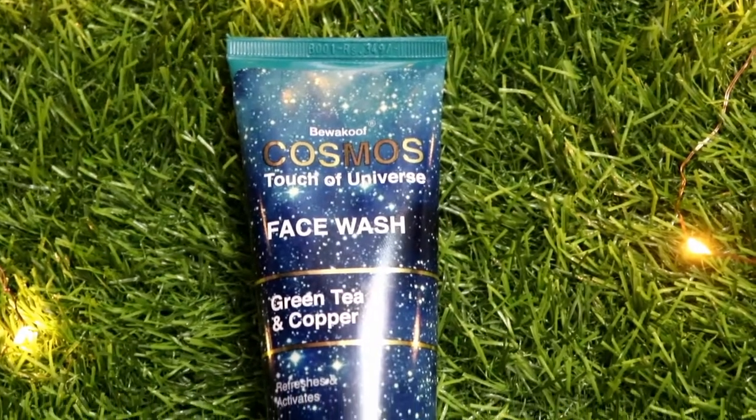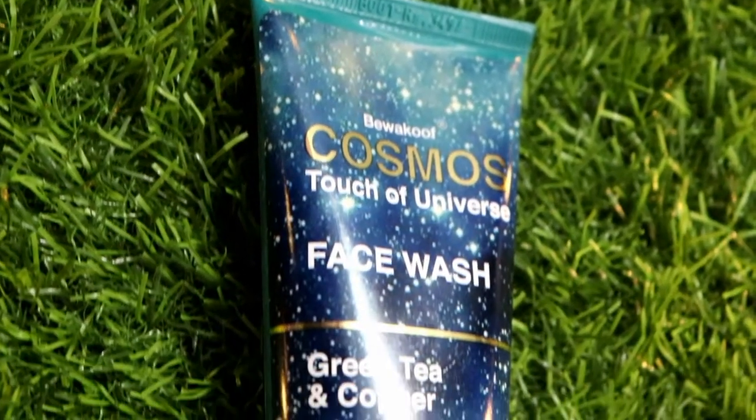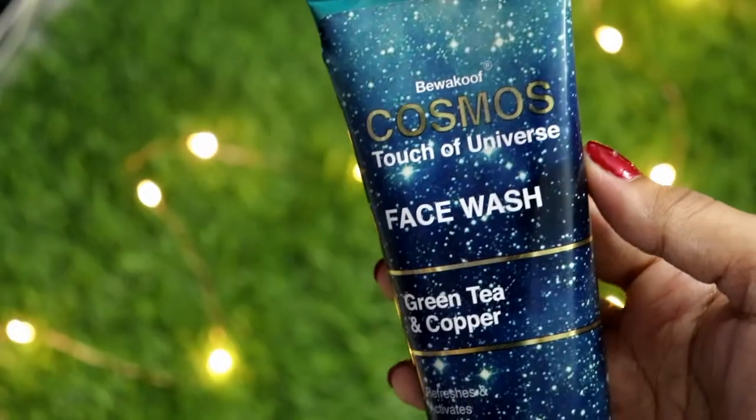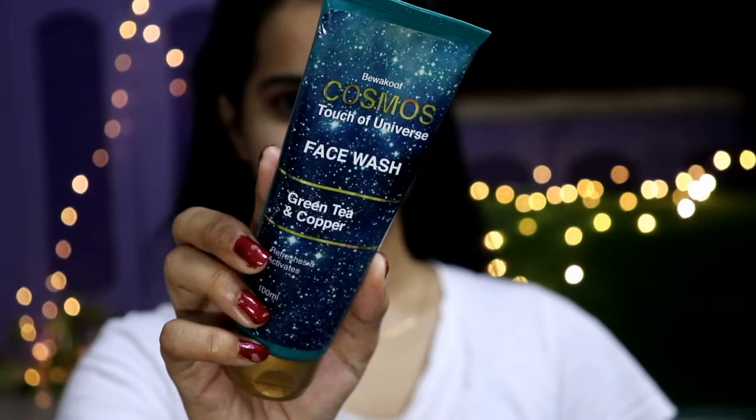This is the face wash — the texture is very thick and it easily lathers up. It contains green tea and copper, which is good for our skin to detoxify, fight bacterial infection, and fade out blemishes.